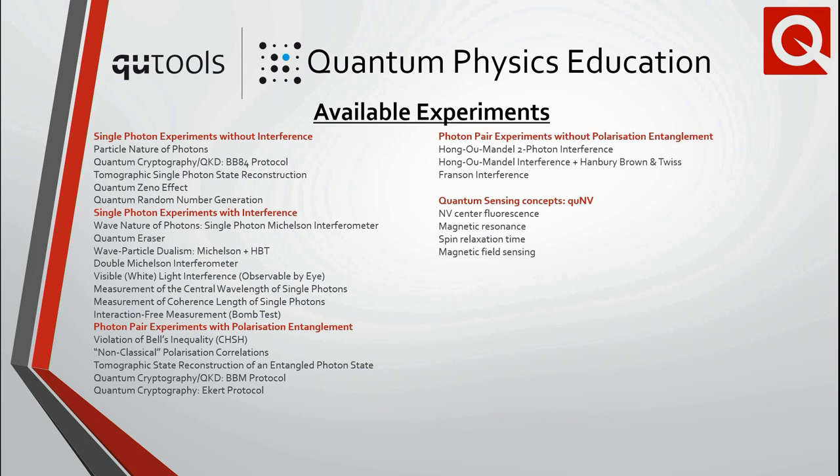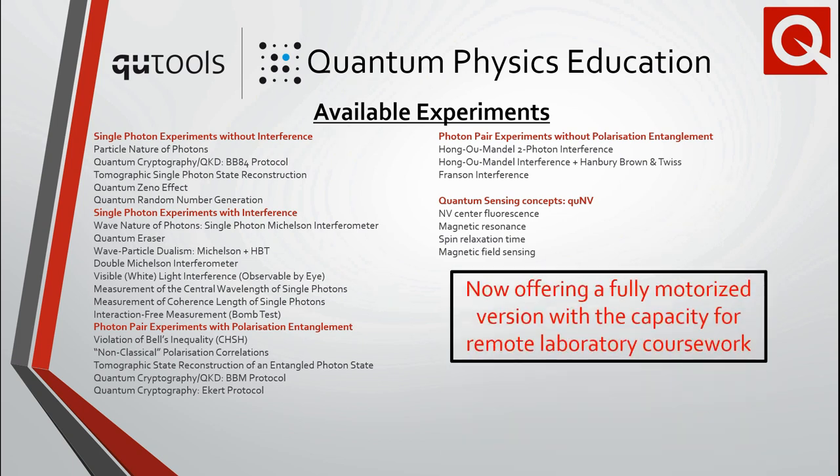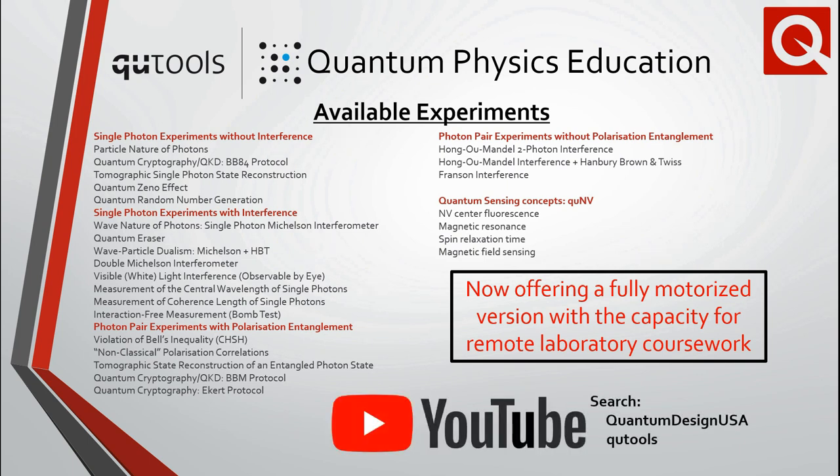There are dozens of experiments one can conduct with the QED, quantum coffer, and QNV. We should also mention that a fully motorized version of the QED system enables web-based remote course offerings in quantum science. Demonstrations of the various quantum education kits can be found both on the Quantum Design and recently launched Qtools YouTube channels.